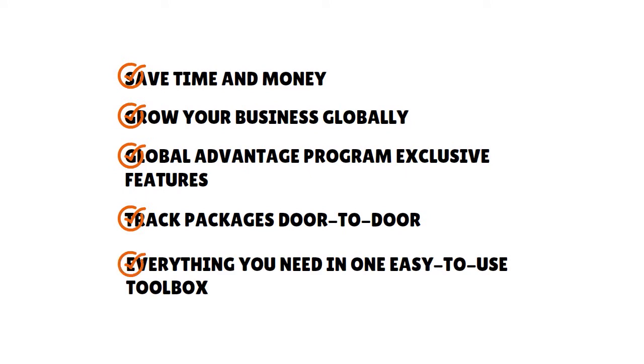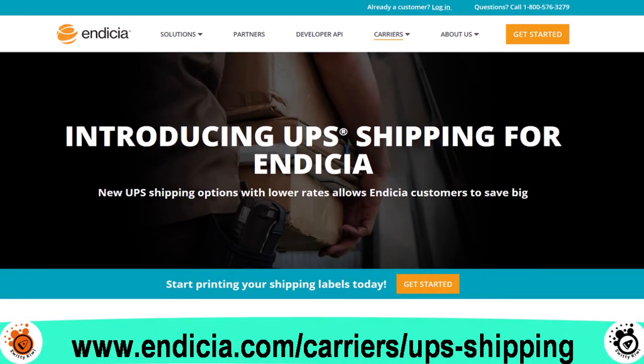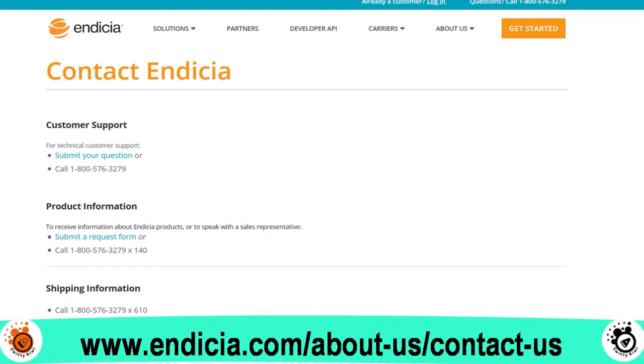For integrations, Indicia has more than 200 integrated partner solutions, from QuickBooks all the way to Shopify. They've also started providing UPS shipping, which is a great addition. Customer service is great — you can contact them through customer support, submit a question, call them at 1-800-576-3279, or email them.